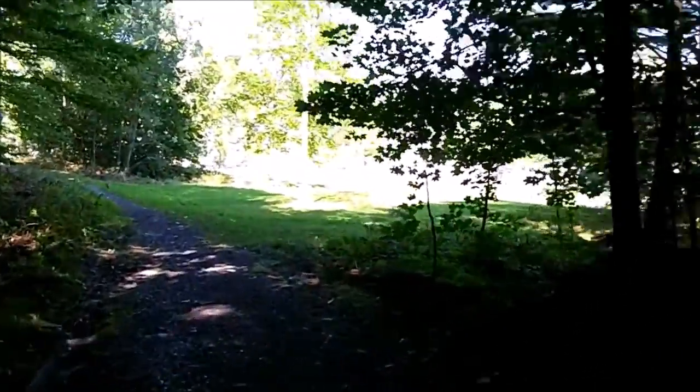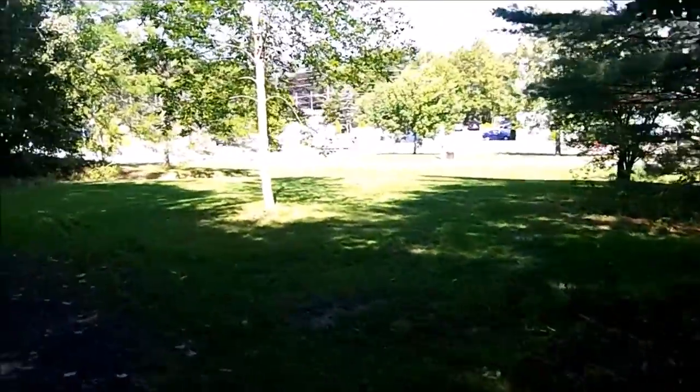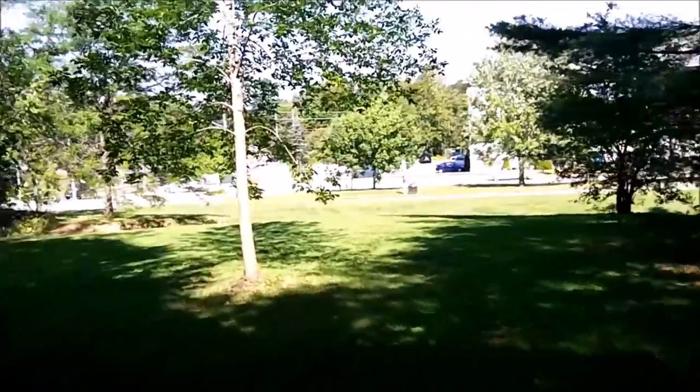Now that we're at the end of our trail, remember kids, there's a little bit of forest in every city. Now go take the time with your friends and family and enjoy the nature that surrounds us. Thank you for joining us on our walk.